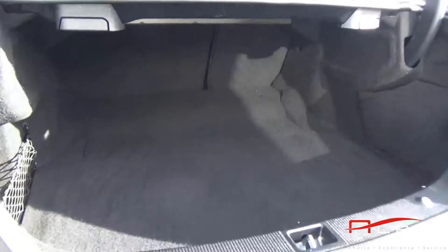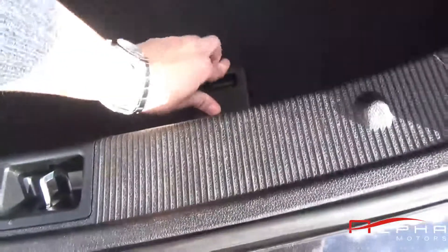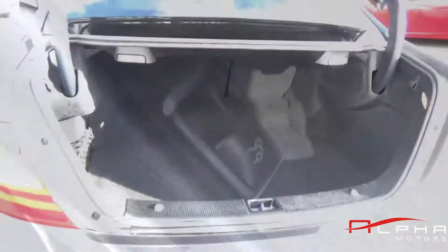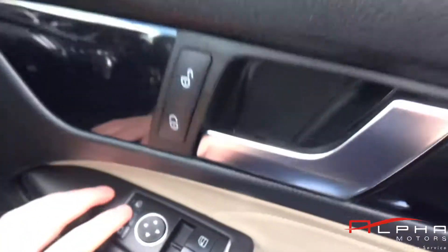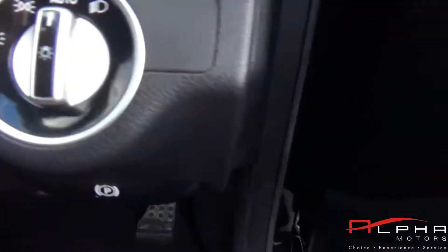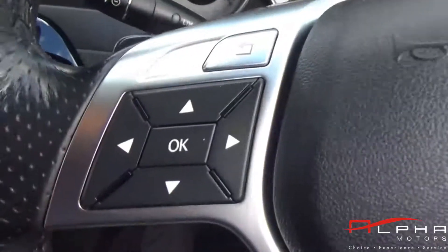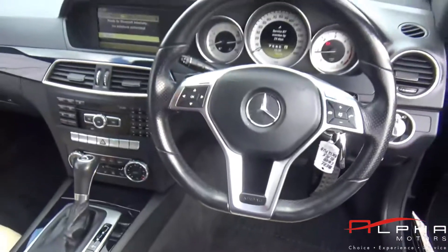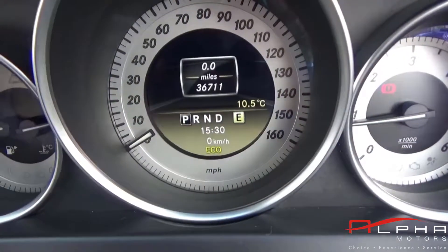With this car comes £4,845 worth of factory options. This includes the command online system so you get satellite navigation and Bluetooth connectivity with music streaming. You also get the lovely leather upholstery, metallic paint, front heated seats, privacy glass, and the multimedia interface.